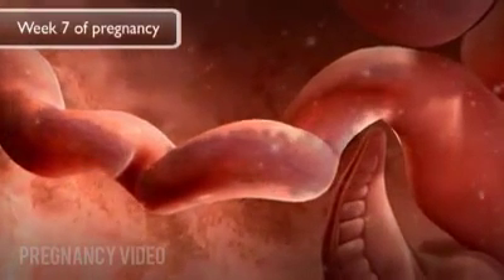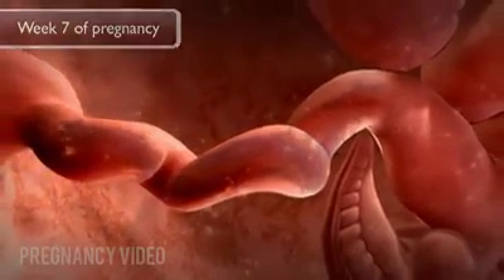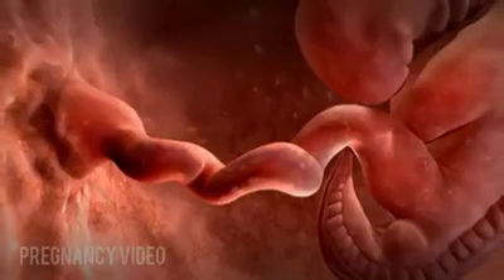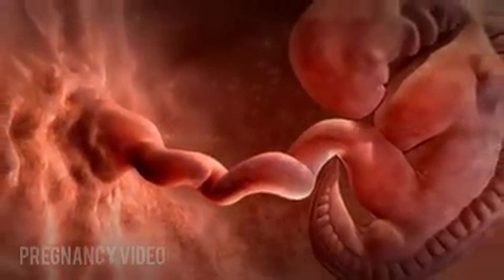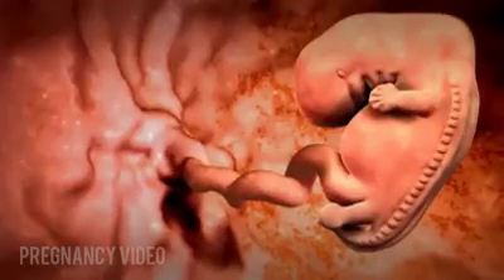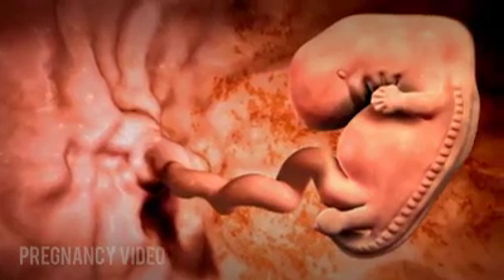During week seven of pregnancy, or five weeks after conception, the brain is developing rapidly, with the five main sections established. The face is also quickly developing, and eye lenses, ear buds, and nostrils become visible. The arms and legs continue to grow with paddle-like shapes where the hands and feet will be. The main branches of the lungs are developing. The embryo is a quarter of an inch long.